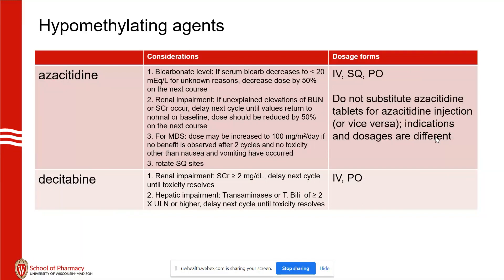Every day, nurses will rotate sub-Q sites to minimize injection site reactions. There is guidance on bicarbonate level and renal impairment. Same for decitabine: if over the first cycle a renal impairment happens, there's guidance for the next cycle — usually delay until toxicity resolves. Decitabine also adds hepatic impairment guidance. If that happens, delay the next cycle. This is probably 5 to 10% of patients.